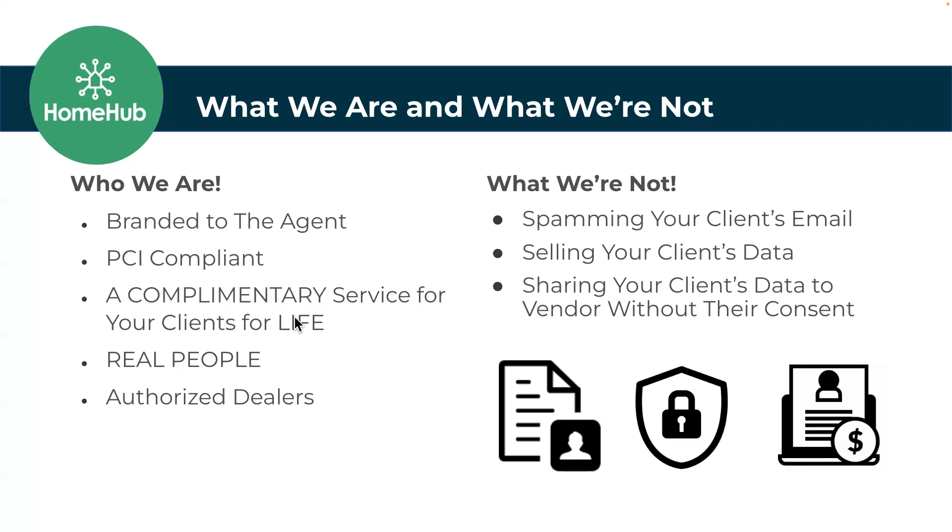It's complimentary. My boss won't let me use the word 'free' because she thinks it sounds cheap, but when she's not on these calls, that's exactly what I say — it's free. It is free for your client and free for you. Why would you not want to use it? Free might sound cheap, but free also sounds very free.